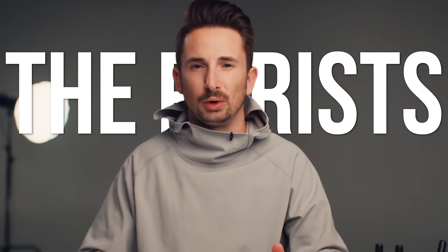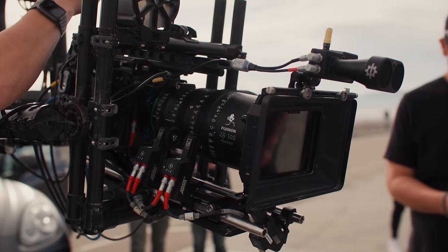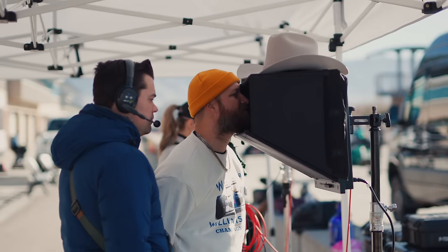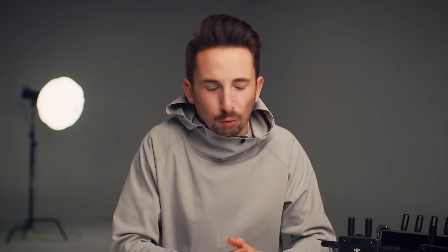Way over here you have the purists — aka the people who actually went to film school. They're shooting on $100,000 ARRIs, cinema glass, big gimbals and monitors, millions of cables just sprawling out of their camera. And it's not fair. Why should they get the coolest tech?